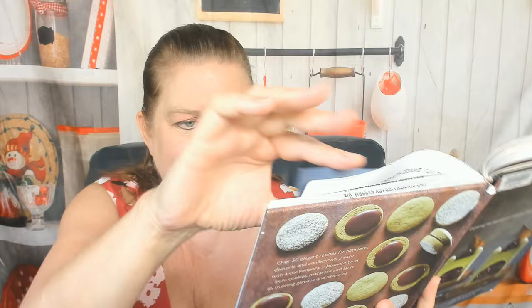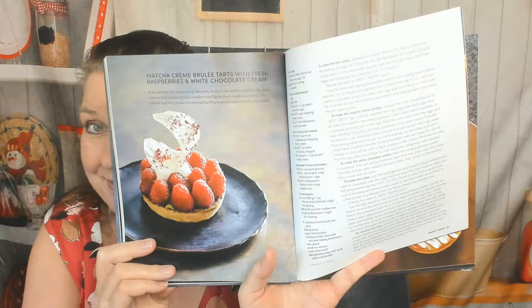Sweet tarts chapter: plum and almond tart with sake frosting — wow, sounds good. Here's a beautiful matcha crème brûlée tart with fresh raspberries and white chocolate cream — beautiful. The photography in this book is stunning. Vanilla custard tart with rhubarb compote. Bitter chocolate, sesame, and caramelized miso tart — that's what makes it Japanese, love it. Yuzu meringue pies with sesame tuiles — step-by-step photos. Miso butterscotch tart.